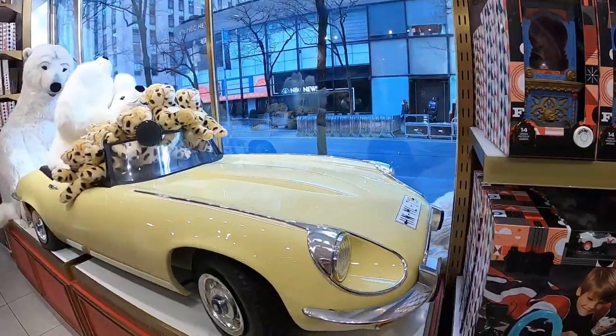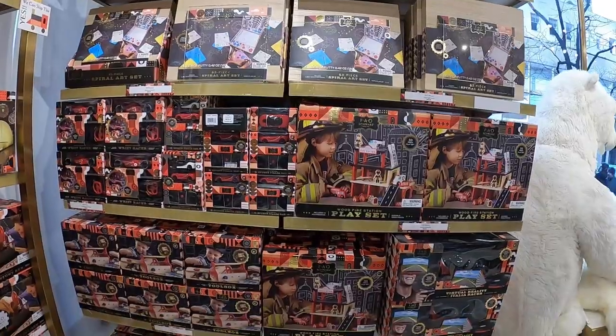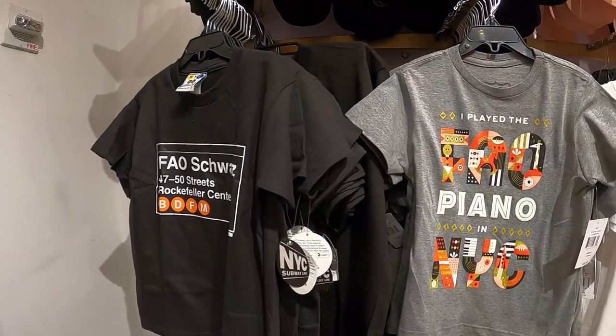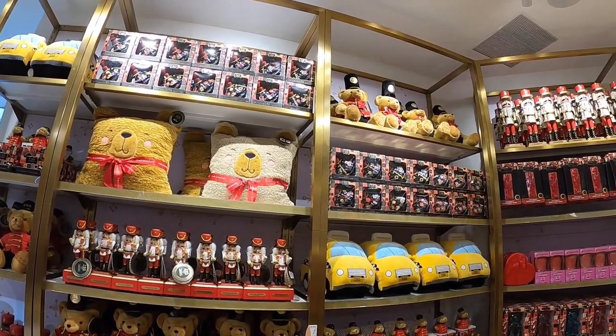Once you get outside of the Melissa and Doug section you actually enter into an FAO Schwartz branded toy section. I'll give you guys a quick peek of this place. It looks like it has a lot of very unique toys — a lot of it looks like it could be rebranded FAO Schwartz but made by Melissa and Doug or K'Nex or something like that. I'll just do a quick pass through here for you guys.